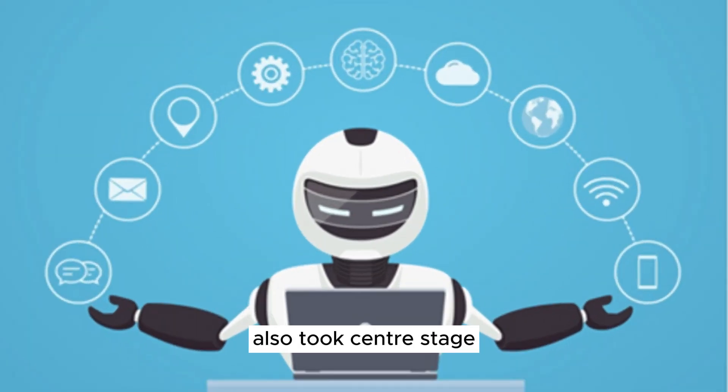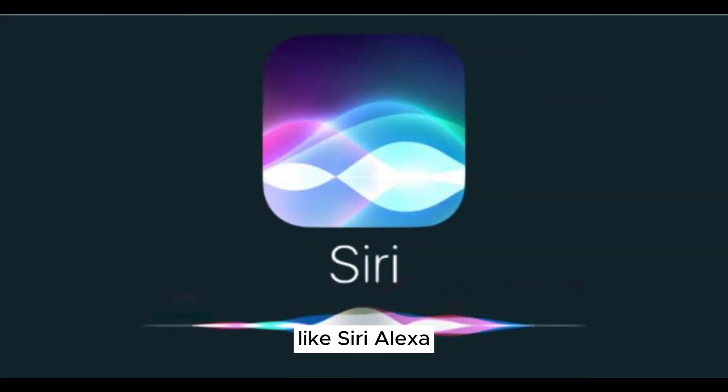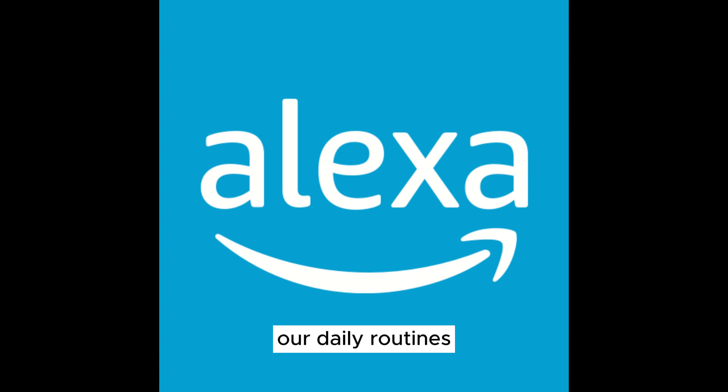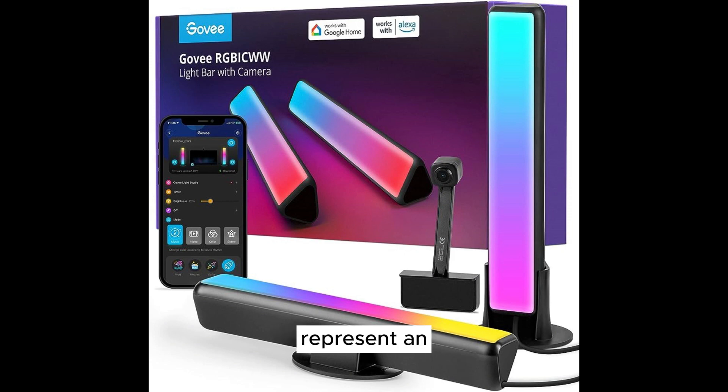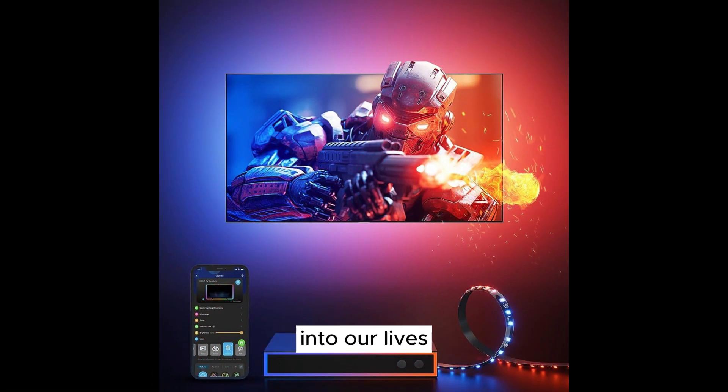Artificial intelligence also took center stage, giving birth to virtual assistants like Siri, Alexa, and Google Assistant. These AI companions became a part of our daily routines, assisting us with tasks and answering our questions. The 2000s and beyond represent an era of interconnectedness, where personal computing is seamlessly integrated into our lives, from work to entertainment to communication.